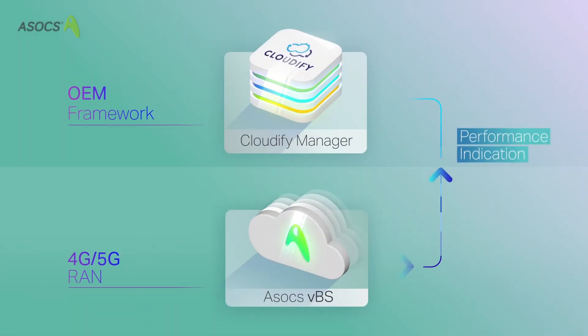If Cloudify Manager detects an overload condition, it applies an upscaling recipe and adds more capacity.